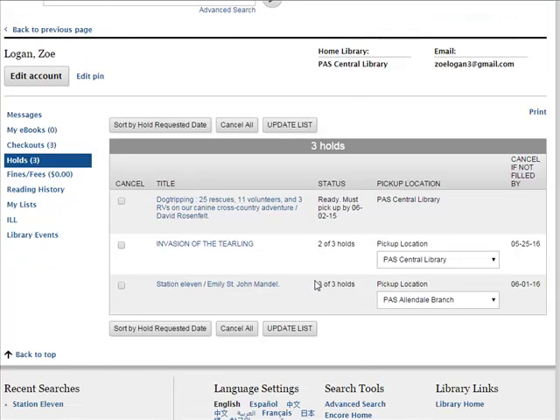When the item is on its way to your pickup location, the status of your hold will change to In Transit, then it will change to Ready when the item is available for you to pick up. Once the status changes to Ready, you will have seven days to pick up your hold before it goes back on the shelf. The status in your account will tell you when your hold expires.